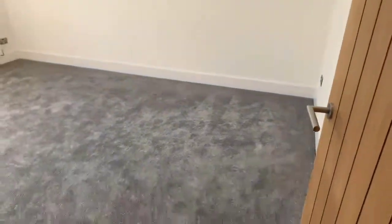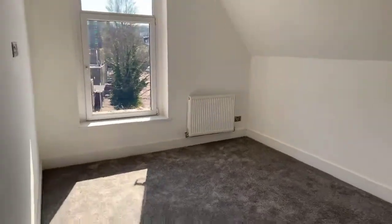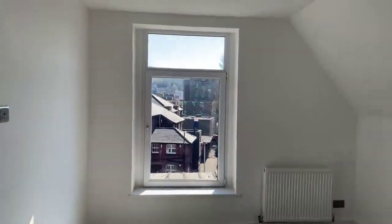To your left is the living room. Again, spotlights in the ceiling — very bright.